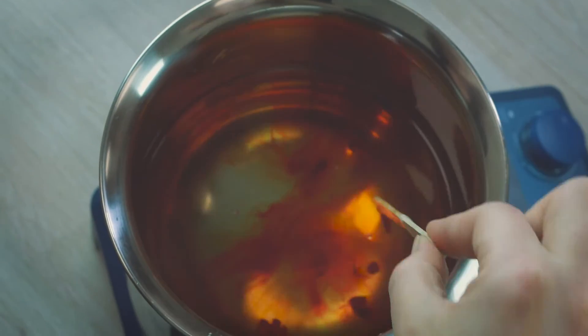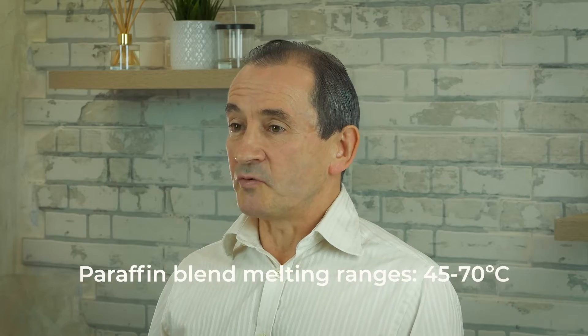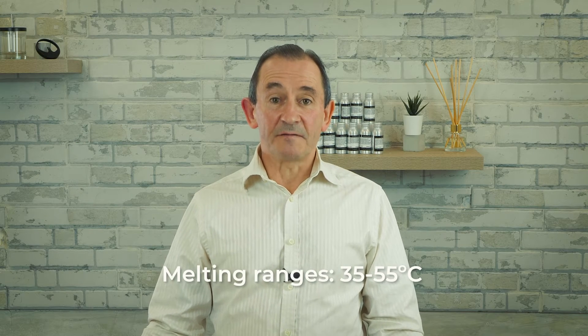Within paraffin wax blends, some will be softer than others, they will have slightly different melting ranges, and there may even be a difference in colour and texture. Typically, the melting ranges will be somewhere between 45 and 70 degrees. Plant waxes are often referred to as natural waxes. Some of the most common types are rapeseed, coconut, or soy wax. The life cycle of a plant wax begins with the harvesting and crushing of the soy, rapeseed, or coconut plant to extract the oil. The liquid vegetable oil is then purified and filtered, then reacted with hydrogen gas — a process known as hydrogenation — to convert the liquid oil into the solid wax. Plant waxes generally have lower melting points than paraffin waxes, typically somewhere between 35 and 55 degrees.